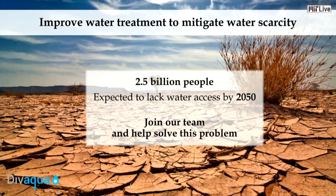Water scarcity is one of the greatest challenges of our time. If nothing is done, 2.5 billion people will lack access to clean drinking water by 2050. At Devaqua, we are committed to improving water treatment to mitigate water scarcity. We are currently expanding both our technical and business team, so if you are interested, please come and talk to us after. Together, let's make water scarcity yesterday's problem.